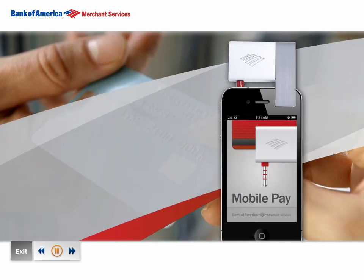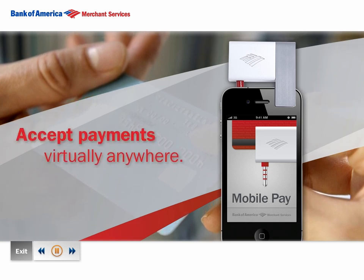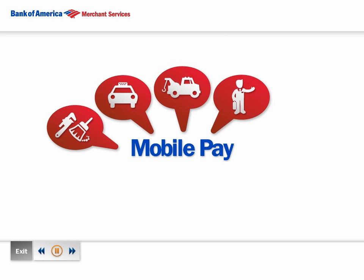With this easy to download app and card swipe device, you'll be able to accept payments from customers virtually anywhere, anytime. MobilePay is perfect for home and repair services, taxis and towing companies, in-home sales reps, and for use at events like art shows and auctions.